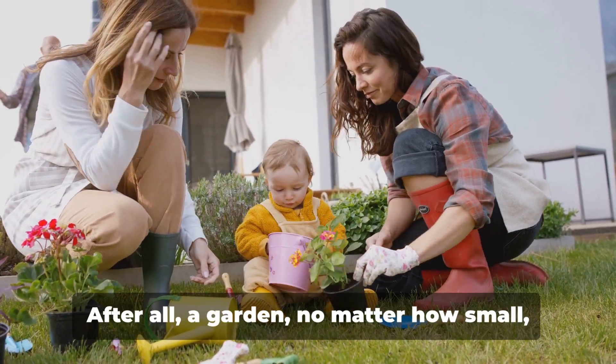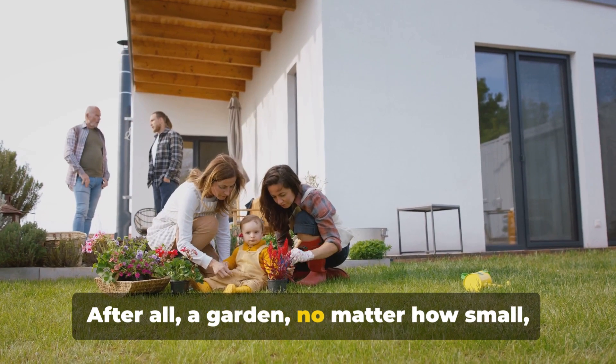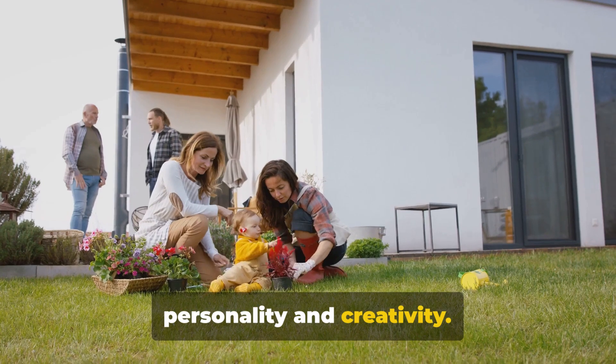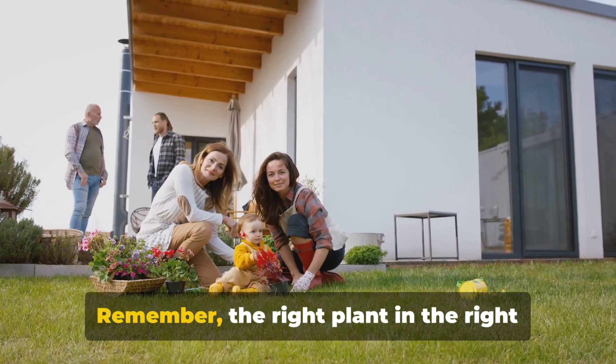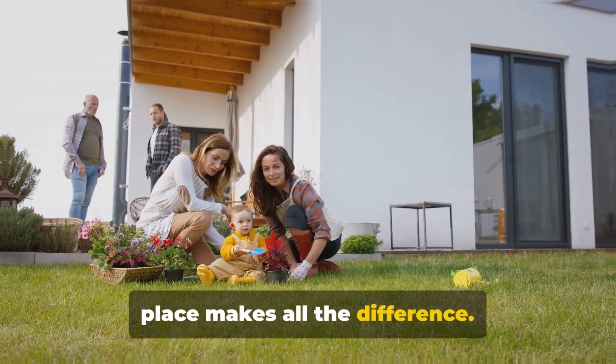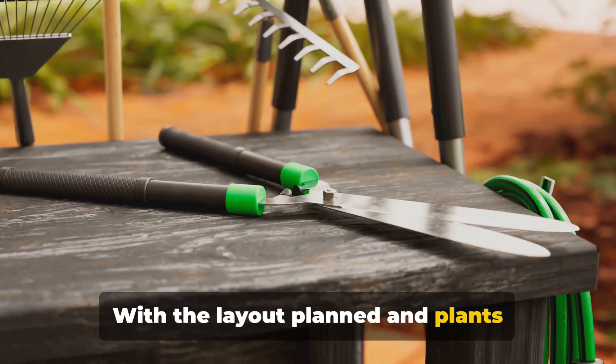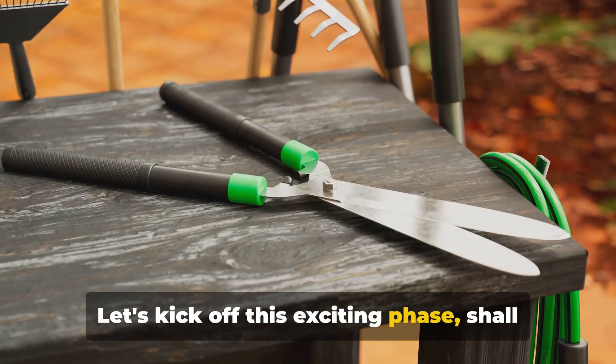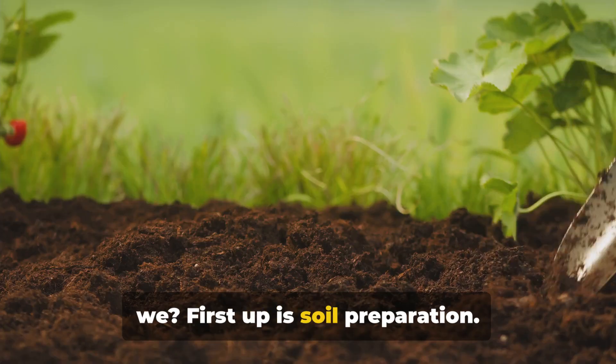The effort is well worth it. After all, a garden, no matter how small, is a reflection of the gardener's personality and creativity. Remember, the right plant in the right place makes all the difference. With the layout planned and plants selected, it's time to set up your garden. Let's kick off this exciting phase. First up is soil preparation — this is a step you can't afford to skip.